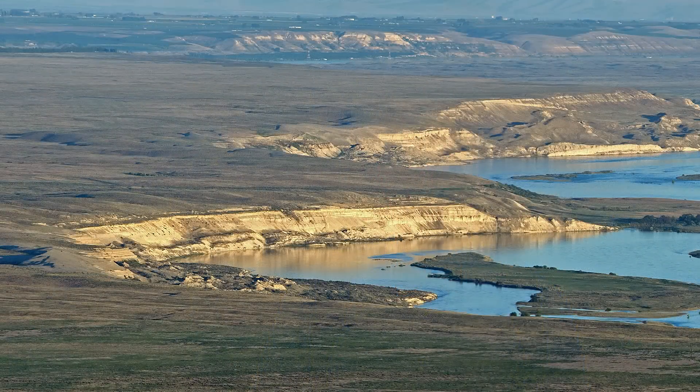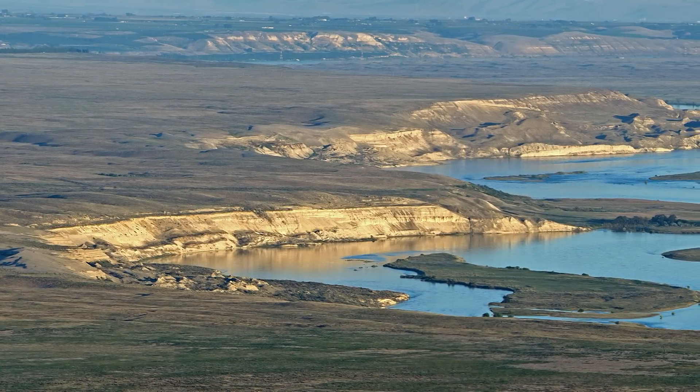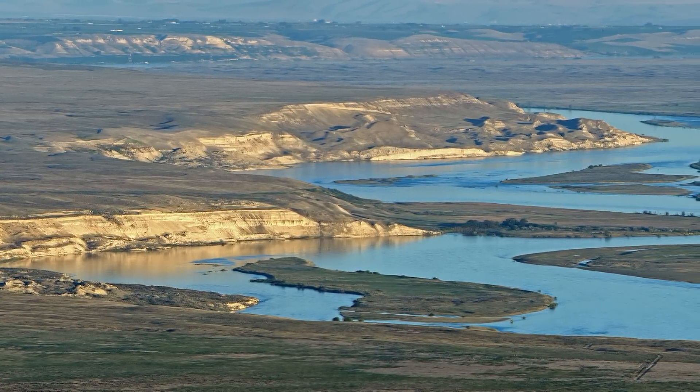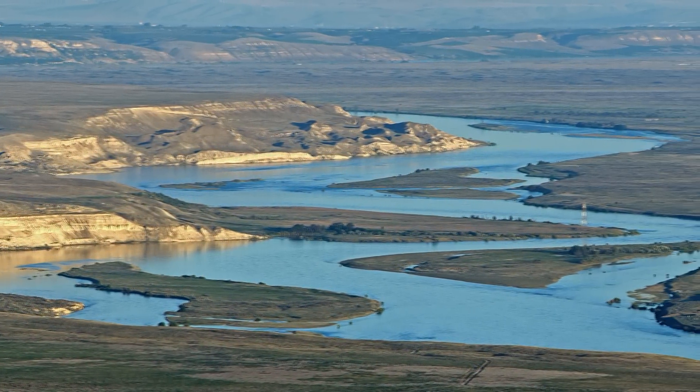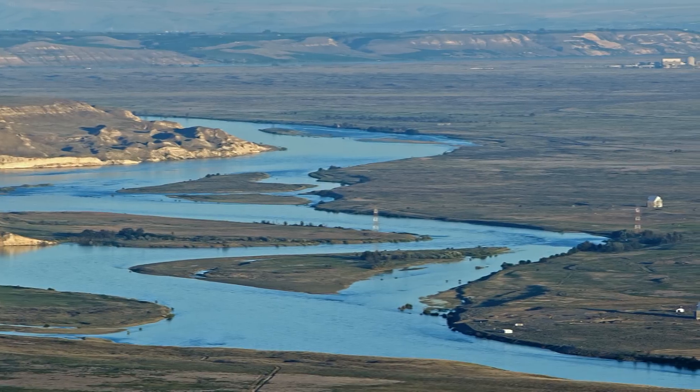This is the last free-flowing stretch of the Columbia River. The White Bluffs are on the east side of the river — 300 feet of soft sedimentary layers, and another 200 feet of that sediment below river level. And below that, more than two miles of lava rock: the Columbia River basalt flows.